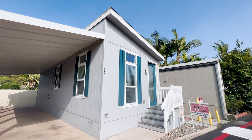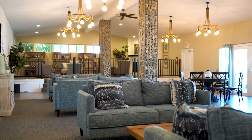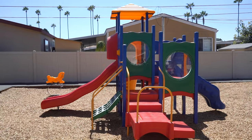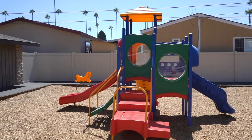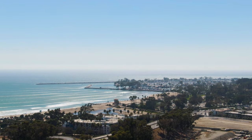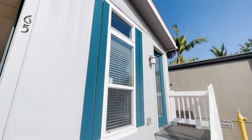Beachwood Park is a great community to raise your family. They have all the amenities: a billiards room, clubhouse, swimming pool, playground, and so much more. The best part is that you're just less than a mile away from the beach. Let's go take a look at this beautiful tiny home.